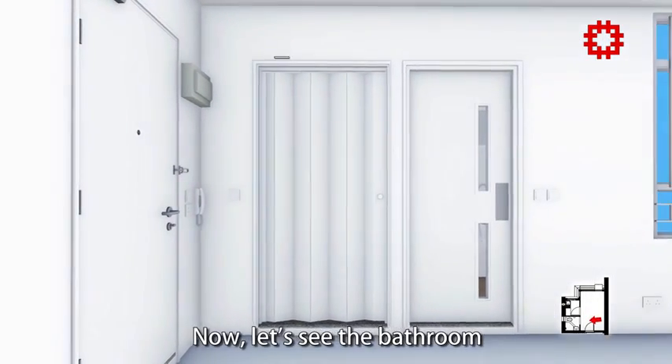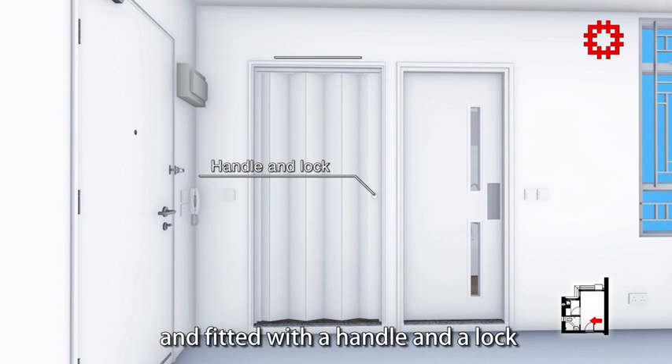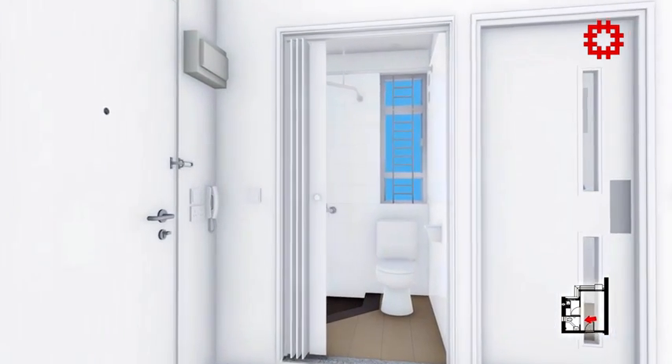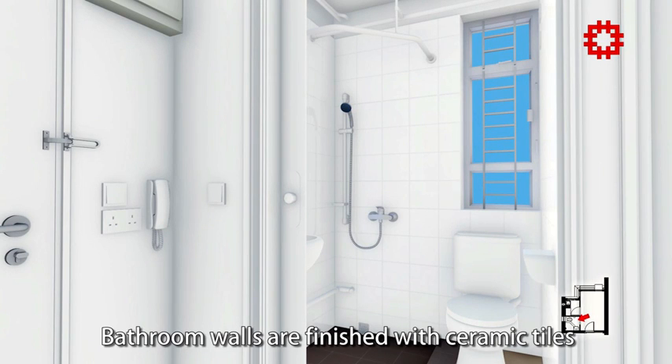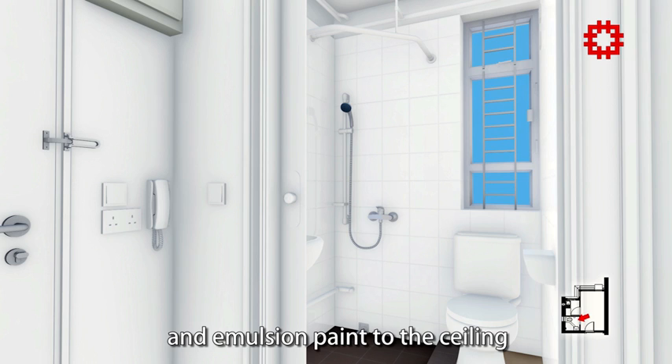Now let's see the bathroom. The bathroom door is a plastic folding door fitted with a handle and a lock. Bathroom walls are finished with ceramic tiles to the top of the window and emulsion paint to the ceiling.